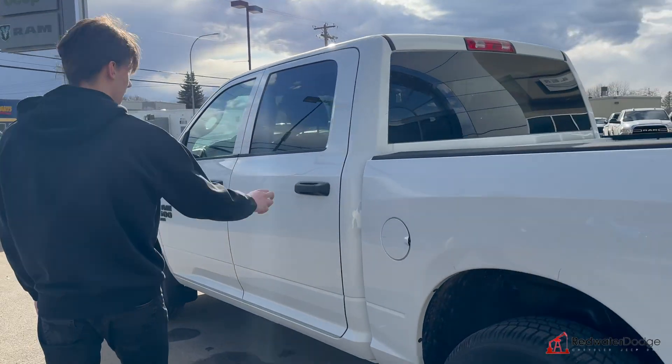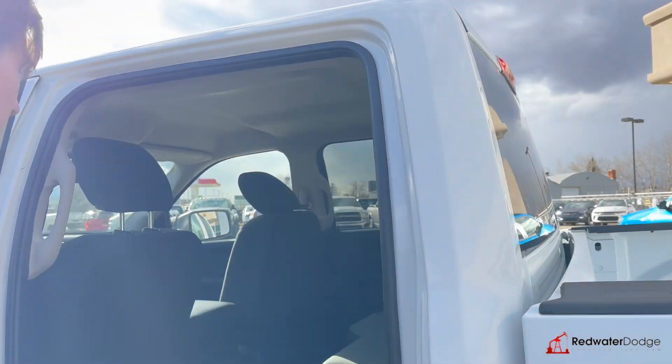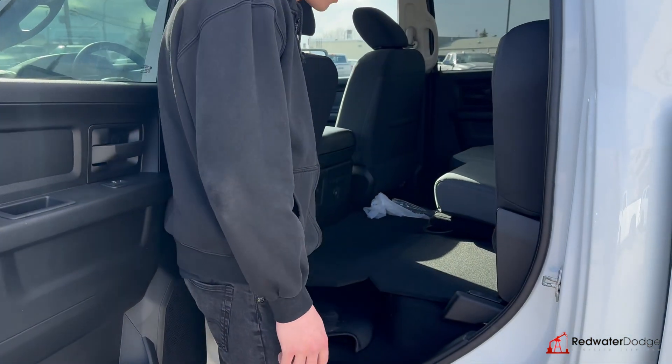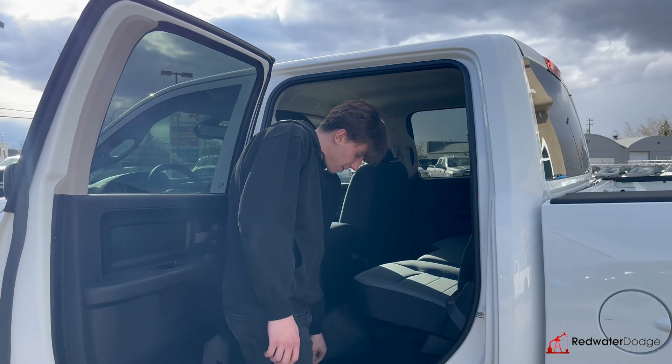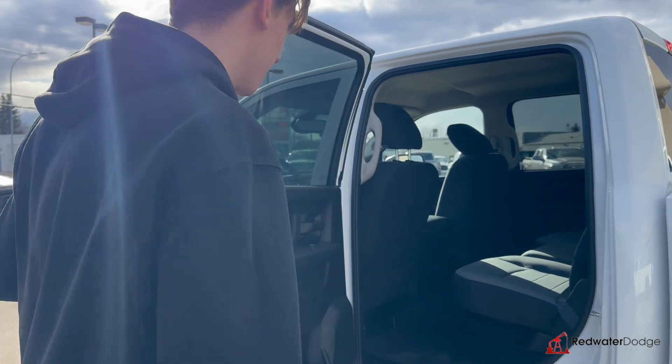Coming around and having a look inside here. Claw seats on the Classic — these do fold up nice and easy and drop down, creating a flat surface. Great trucks if you want to go fishing or whatever. You got a Ram box here where you can put bins in there.